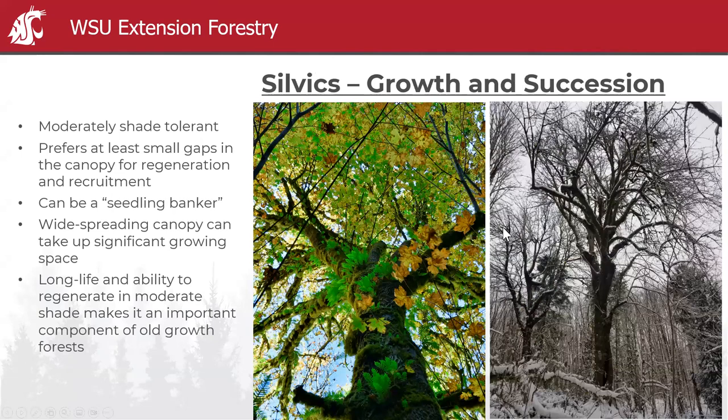It is moderately shade tolerant, but it prefers at least small gaps in the canopy to actually regenerate and recruit in an understory. It's really known to be a seedling banker — it stays as a seedling and waits until the canopy opens up, then starts to grow relatively fast. One issue is that it's a preferred browse species, so you don't see many maple seedlings on the forest floor where there are high deer or elk populations.